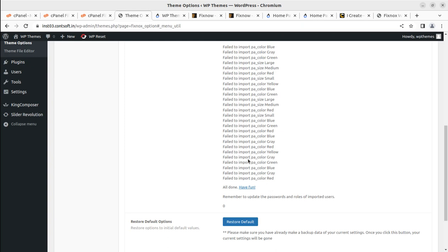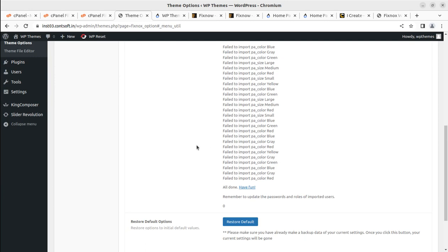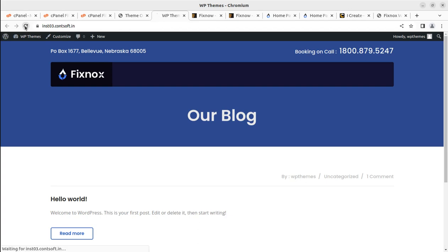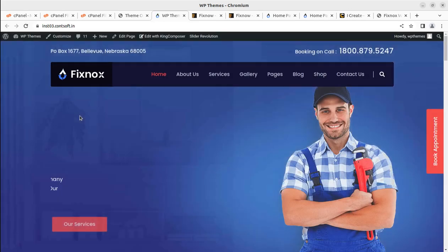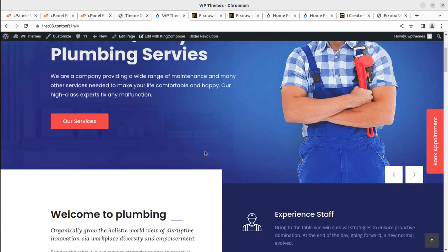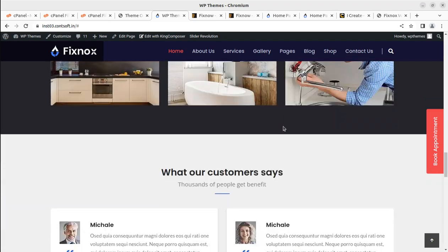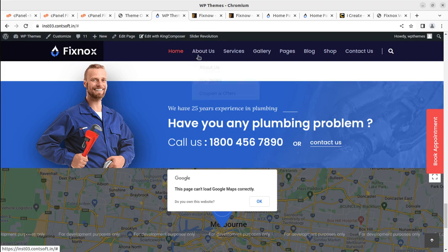After around four to five minutes, we get the message 'All done, have fun!' Some images failed to import, but after refreshing the page the website looks complete — nothing is missing. So that message was just about some minor image issues. We have created this demo website in no time — you've seen how easy it was!